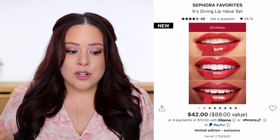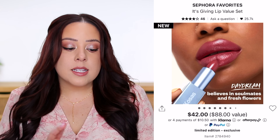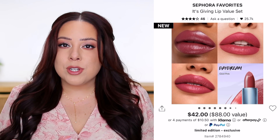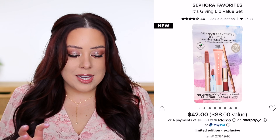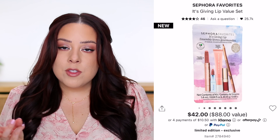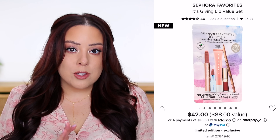I'd consider it like an extra included in the kit. The second mini is from Kosas — their Weightless Lip Color nourishing satin lipstick in the shade Daydream, worth $9.29. It's about one-third the size of a full-size lipstick, which is a pretty good amount especially if you don't run through lipstick quickly. Overall, the lip colors in this kit go really well together — there's a lip oil, lipstick, glossy click-up lip pen, lip balm, and a lip liner.